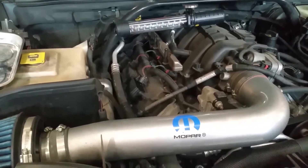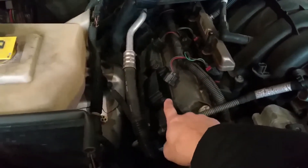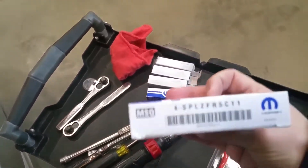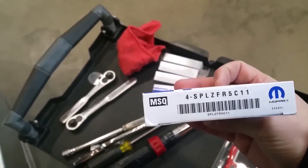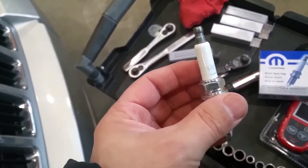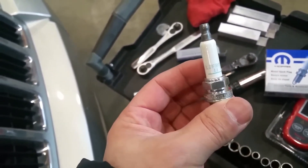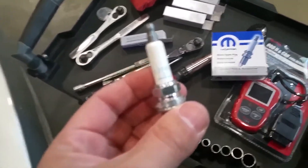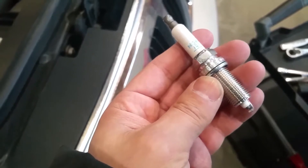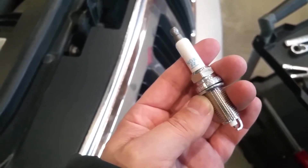Today I'm going to change all the spark plugs, even though they visually looked fine — trying to do this the cheapest way possible. The coil pack replacement was about $45. Now for the spark plugs: unfortunately this car has 16 spark plugs, two per cylinder. The ones I bought are NGKs — they're made by NGK but packaged in a Mopar box.